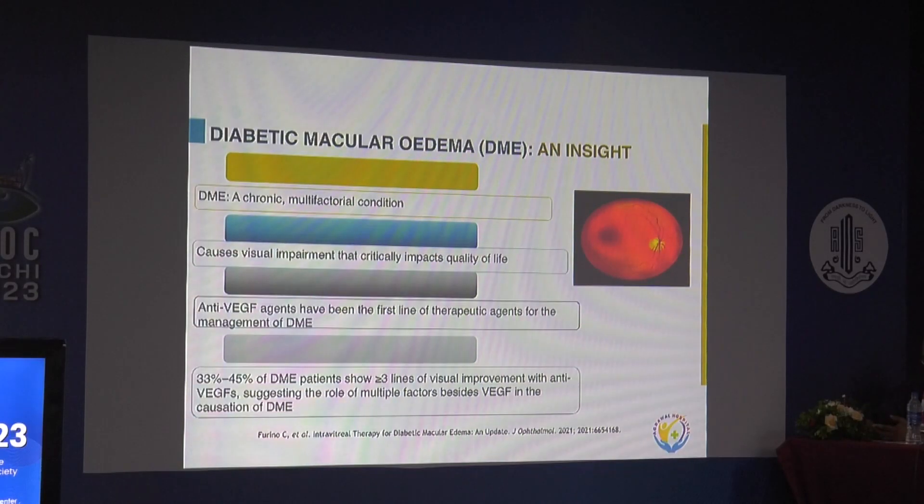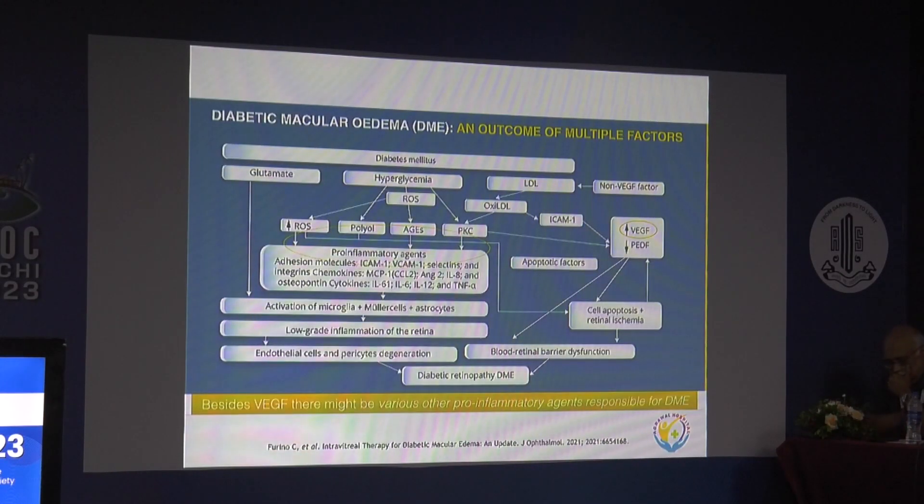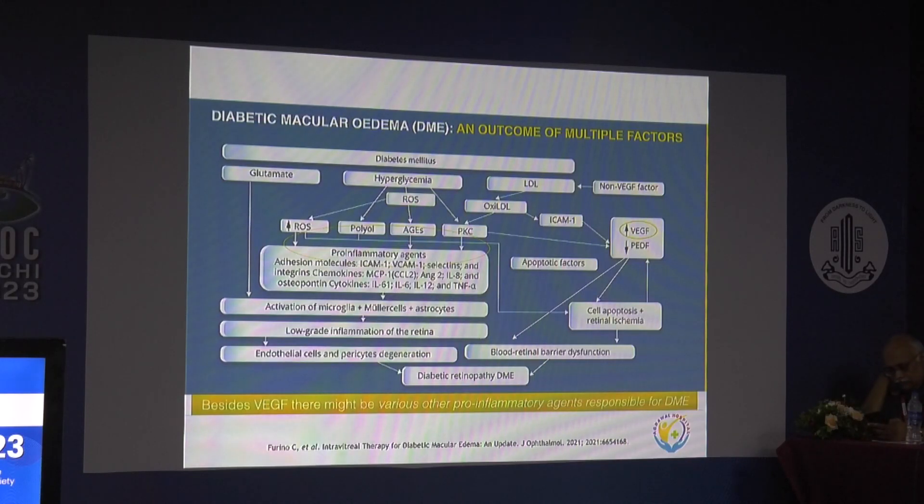The literature supports that around 40% of DME patients show more than 3 lines of visual impairment with anti-VEGF alone, suggesting the role of other factors besides VEGF in the causation and pathogenesis of diabetic macular edema. Besides VEGF, other factors have now been proven — like ICAM, VCAM, selectins, MCPs, and interleukins 6, 12, and TNF — which are also responsible for DME.